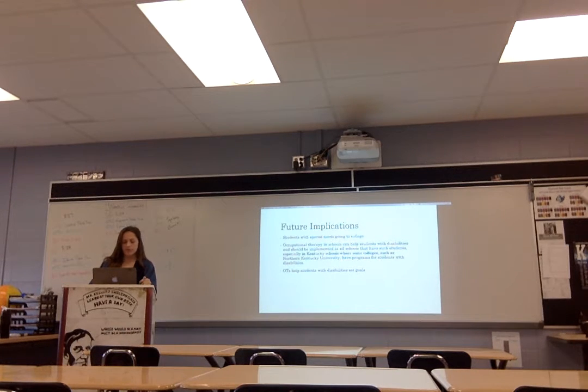For future implications, in Northern Kentucky students with disabilities have the opportunity to go to schools such as Northern Kentucky University and participate in different classes. If a student started occupational therapy younger, they may have a better chance of entering that school and being able to participate with other students. An occupational therapist can help these students set a goal of going to college and help them become more independent later in life.